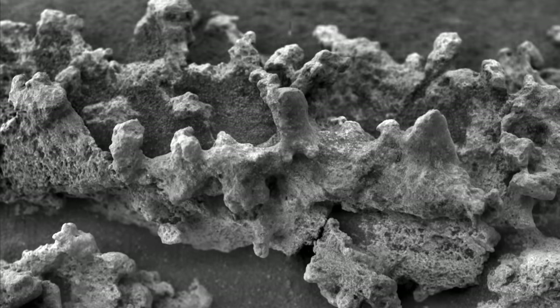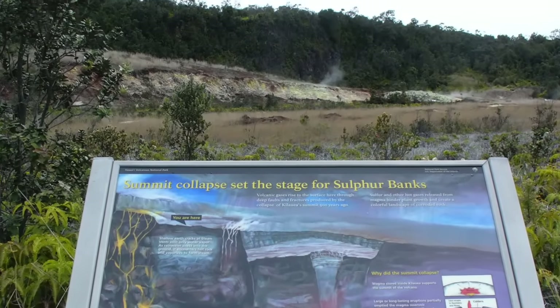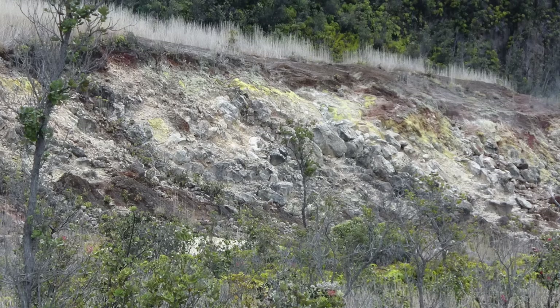Volcanic steam vents known as fumaroles can generate sulfuric acid that leaches rocks and leaves behind a residue of opal and silica.